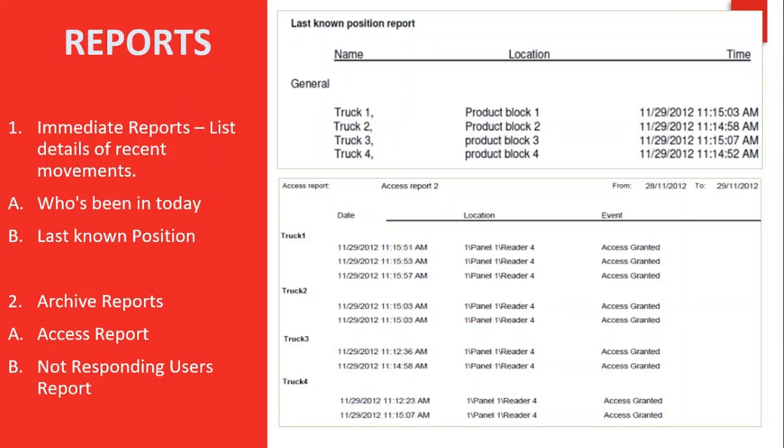The software can produce various reports. The software report wizard allows users to design their own custom reports based on their needs. Two important report categories are immediate reports and archive reports. Immediate reports list details of recent movements within the last few hours. Under immediate reports, we have the 'Who's Been In Today' report, which lists where and at what time each user was granted access for the first time today, and the 'Last Known Position' report, which lists where and at what time today each user was most recently granted access.